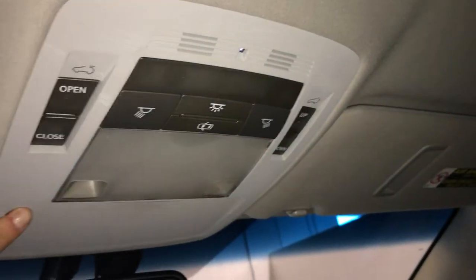Lockable glove compartment. Power tilt and sliding sunroof with a sun shade. Sunglass holder.